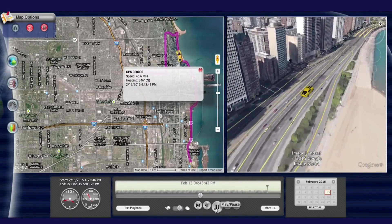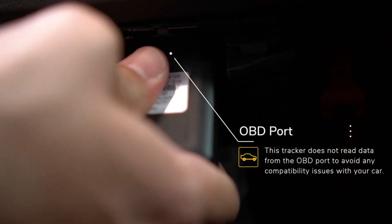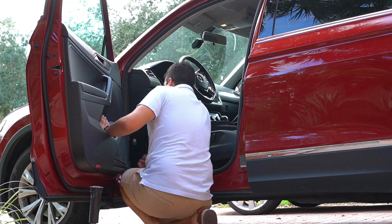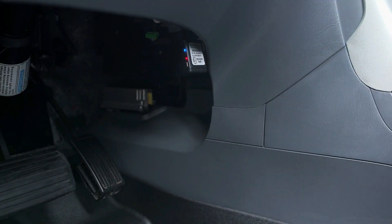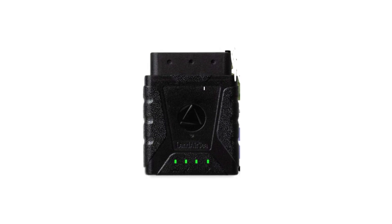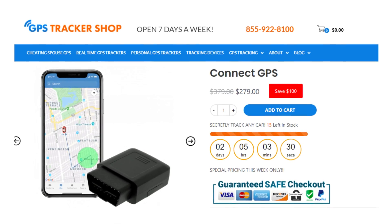The second most commonly used tracking device to spy on a vehicle is the one that plugs into the Onboard Diagnostic Port, or OBD2 Port for short. These tracking systems don't require any installation and are simple plug-and-play solutions. The most popular products are the VINX GPS tracker, LandAir C-Sync, Bouncy GPS, and the award-winning Kinect device by GPS Tracker Shop.